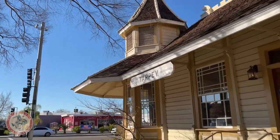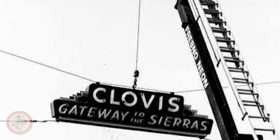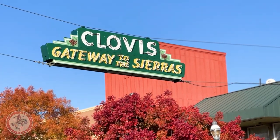When they made the original sign it said 'Gateway to the Sierras,' and I think when they went to redo it to bring it up to date and code, they noticed that it should have just said 'Gateway to Sierra' because it's really not called 'the Sierras' — this is 'Sierra' — but they left it because that's what the original said.